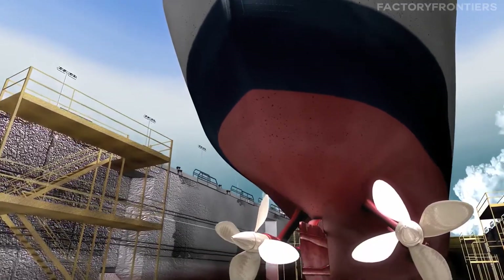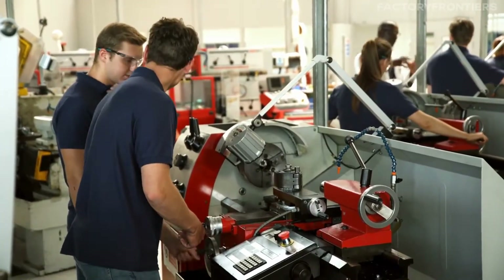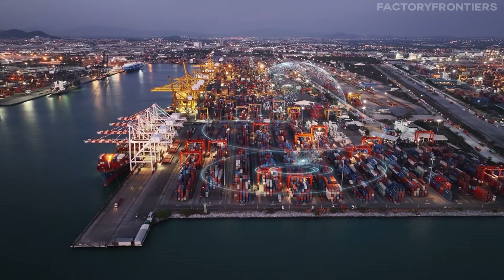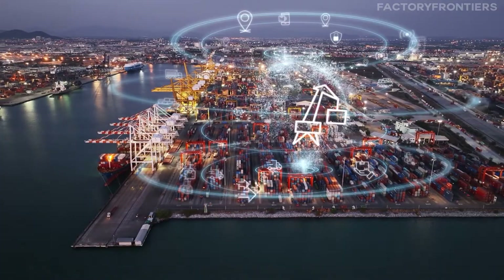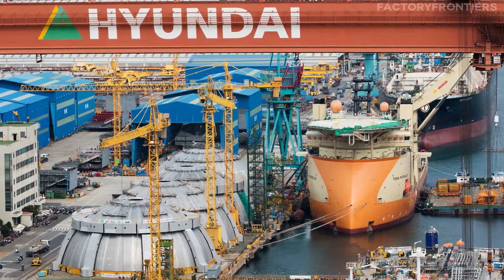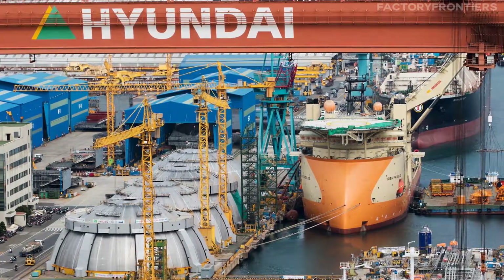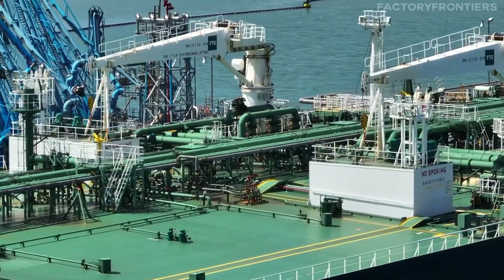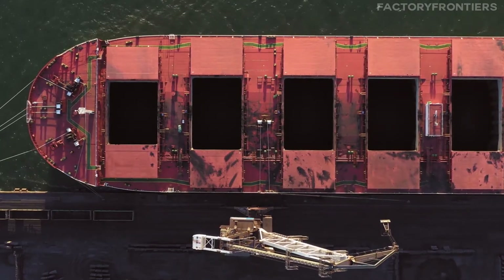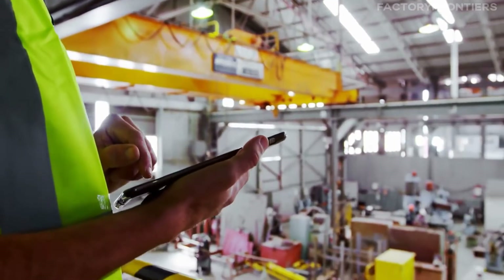As we explore the types of ships primarily constructed at the Ulsan Shipyard, we witness the culmination of these technological marvels in action. From record-breaking vessels to those that have shaped the course of history, the shipyard's portfolio is a testament to its unrivaled capabilities. Its expertise and cutting-edge technologies have enabled it to construct a wide array of vessels, catering to the diverse needs of the global maritime industry, from massive container ships and oil tankers to sophisticated LNG carriers and advanced offshore platforms.